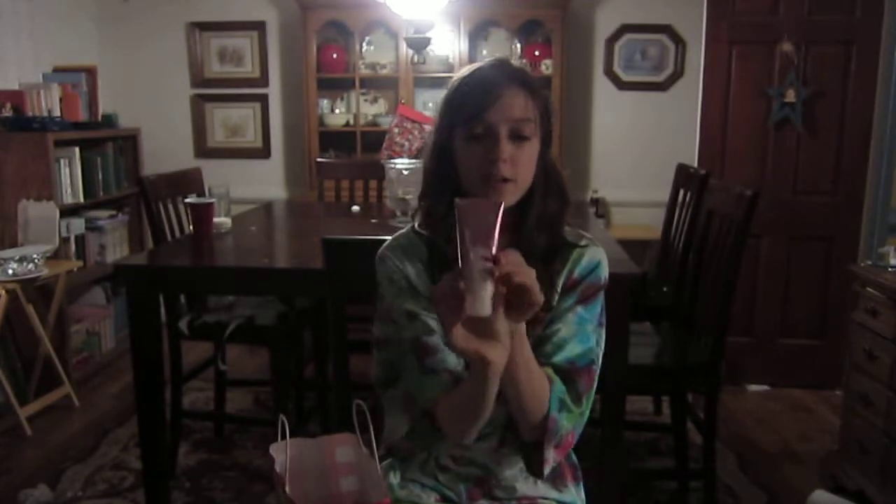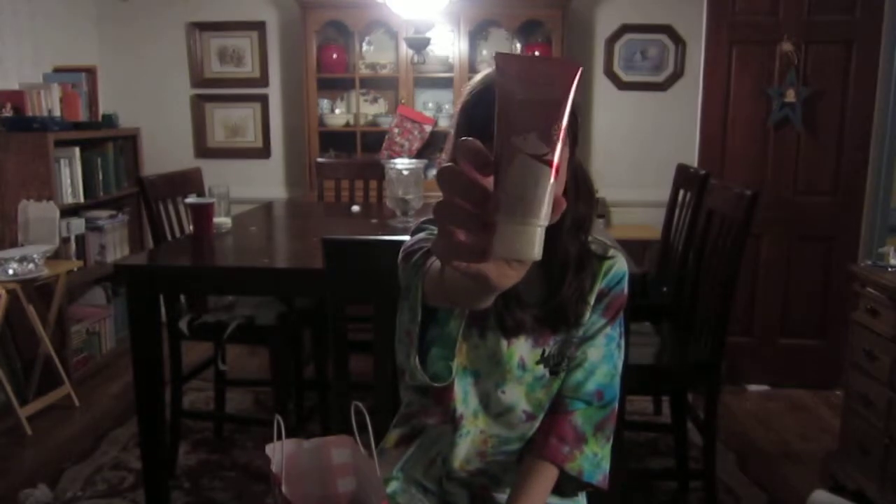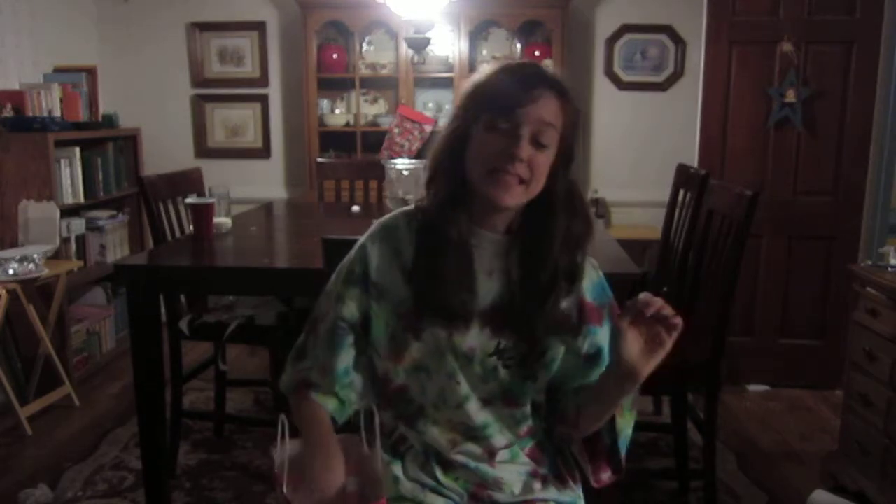The first thing I got was the Twisted Peppermint hand cream. The hand creams are four dollars. I haven't gotten a chance to try them out yet but they seem really awesome.